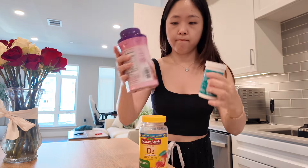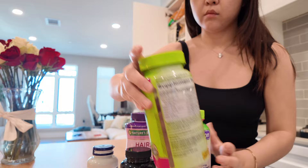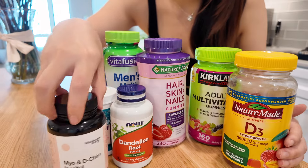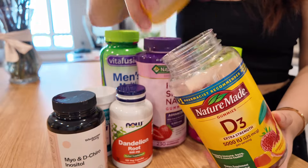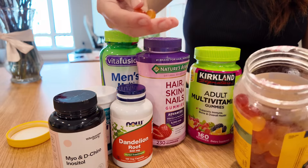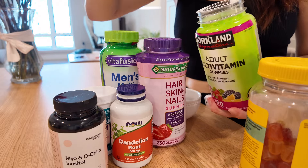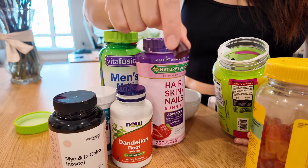I have so many supplements but they serve different purposes. I like to get them as gummies when I can so it feels like eating a sweet snack. First is Vitamin D3 — a fruity gummy good for bone health and immune health. Next is an adult multivitamin from Costco — it honestly tastes a bit nasty but I'm going to finish it.